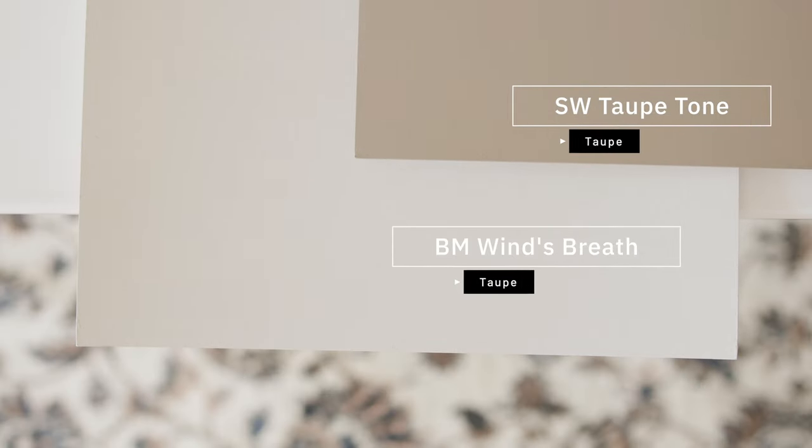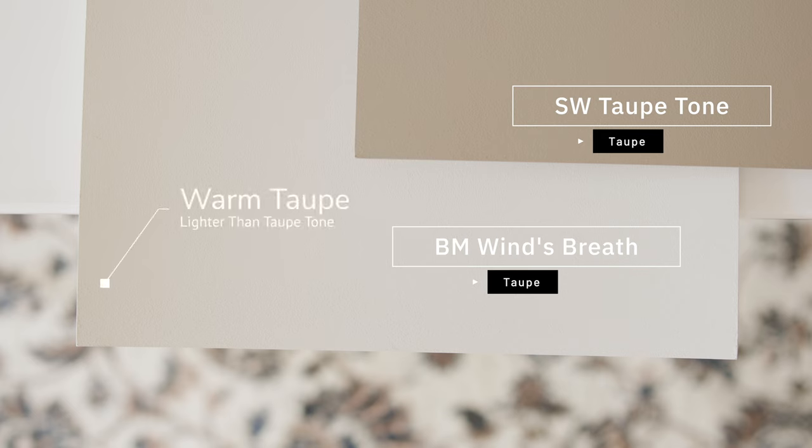Now watch what happens when I compare this with Sherwin-Williams Taupe Tone, which is considered a taupe. When you compare Taupe Tone with Benjamin Moore Windsbreath, you're going to instantly see how Benjamin Moore Windsbreath leans on the warm side of taupes. It's a beautiful paint color when paired correctly.